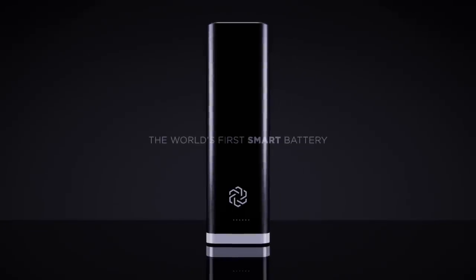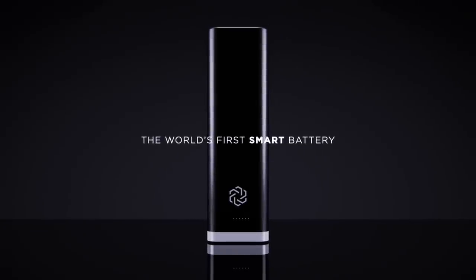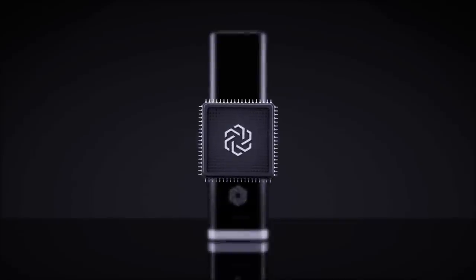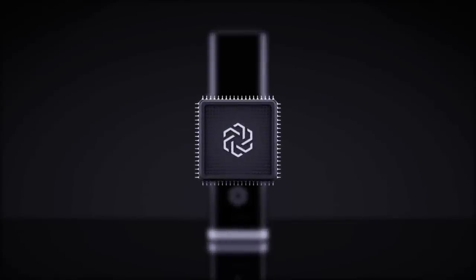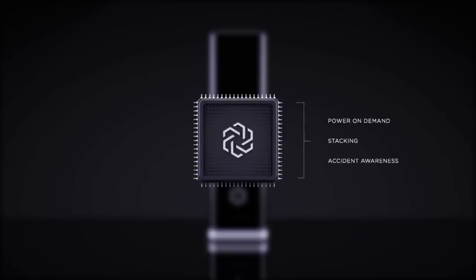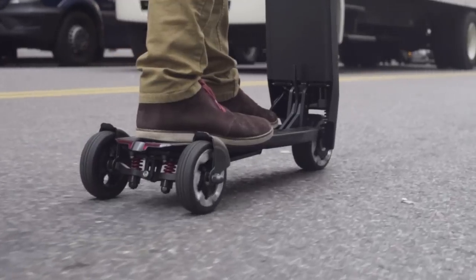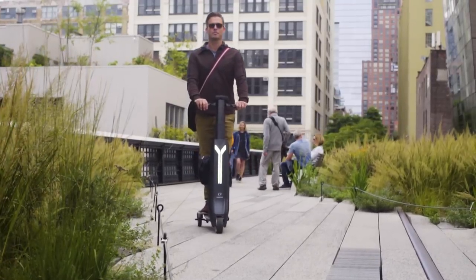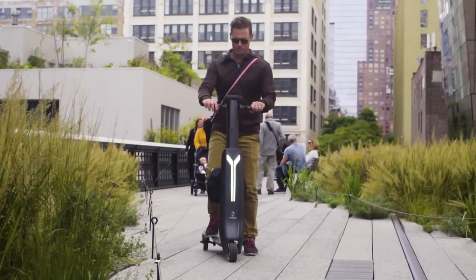Inside the Emotor Go is the world's first smart battery. We call it the Super Battery, and it has its own operating system. The battery contains a microchip inside and allows for power on demand, stacking, and accident awareness. No other scooter on the market has intelligent safety software that automatically shuts off battery power if there is ever a problem.